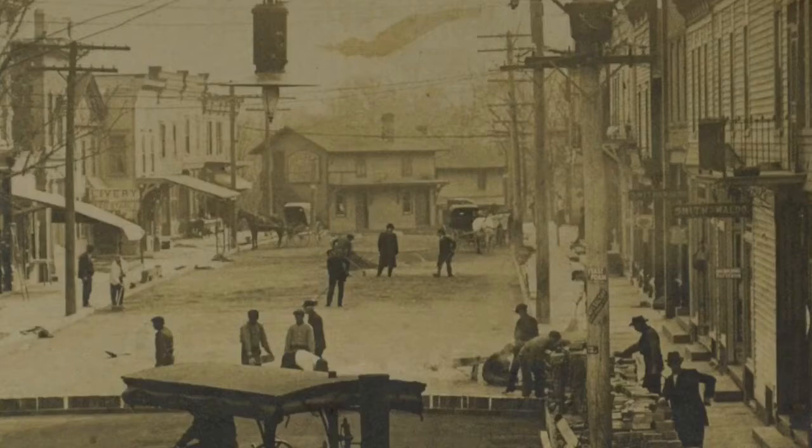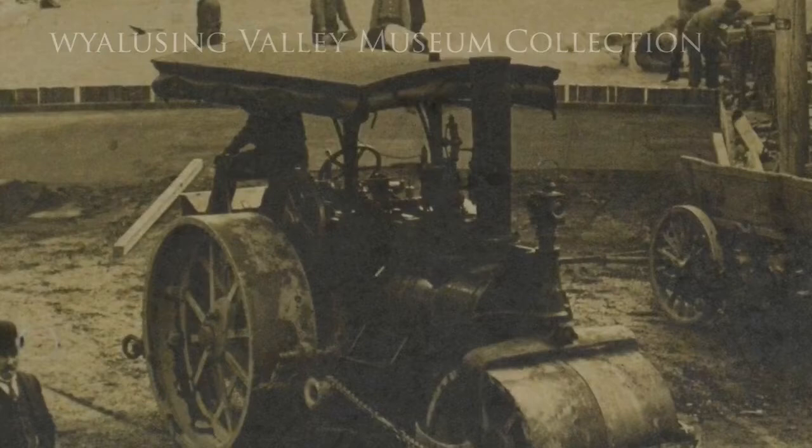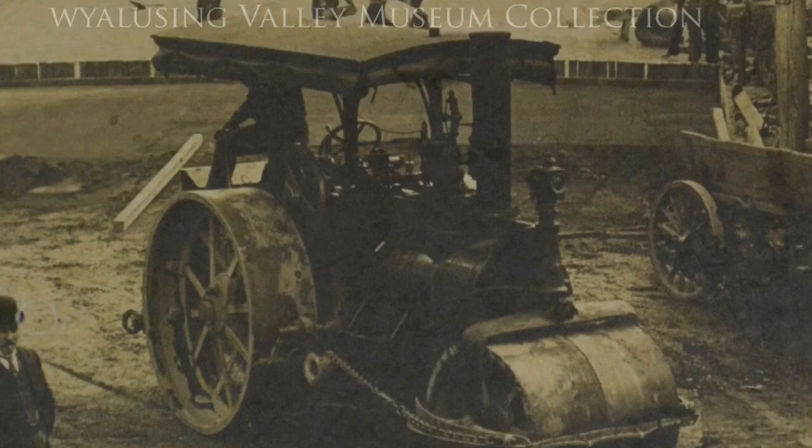The road needed to be regraded as well, being lowered by about a foot at the Rocket building end and by a few inches at the Taylor Avenue end of Main Street. That is a steam-powered road roller in the center of the photo, possibly a Kelly Springfield, which would prepare the road bed to make it solid and level.